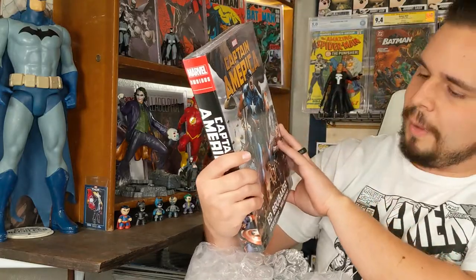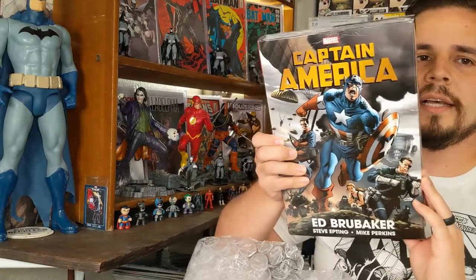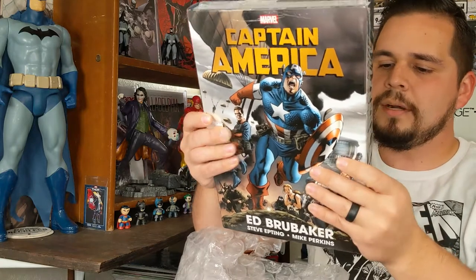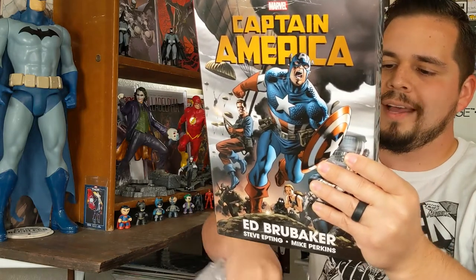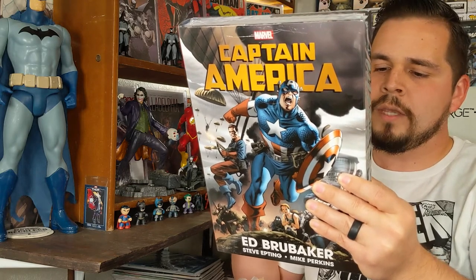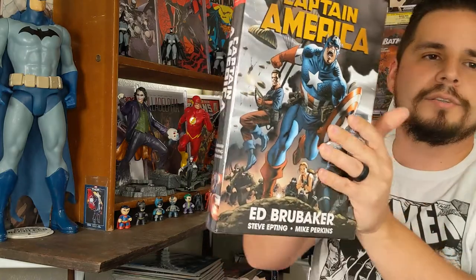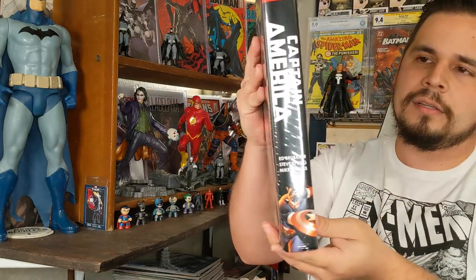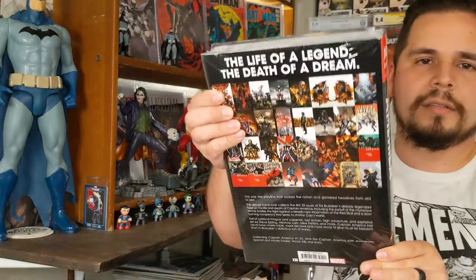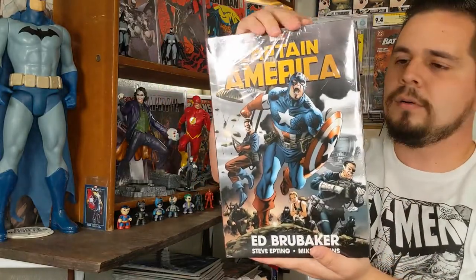This is Captain America by Ed Brubaker — the omnibus, the hardcover edition guys. This is amazing. This covers Captain America number one through twenty-five, the Captain America 65th Anniversary Special, and the Winter Soldier Winter Kills one-shots — "The Life of a Legend, The Death of a Dream." Look at that. This thing is heavy — that's about 27 issues altogether in this gorgeous book. Ed Brubaker is my favorite comic book writer of all time.